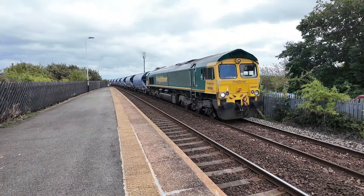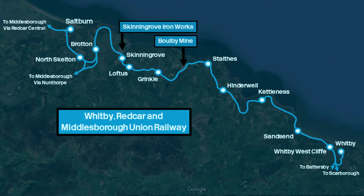Between Marske and Saltburn there is a junction for a freight-only line, which takes freight trains to Skinningrove ironworks and Boulby potash mine. This line used to be part of the Whitby, Redcar and Middlesbrough Union Railway, which opened in 1883 but closed to passengers in 1958. Some of the line has been taken up, but part of it survives as this freight-only line. We're now leaving Marske on our final train heading to Saltburn — the end of the line.